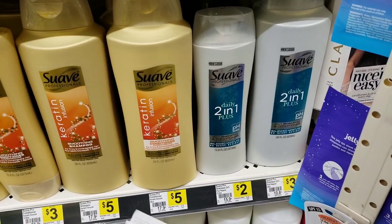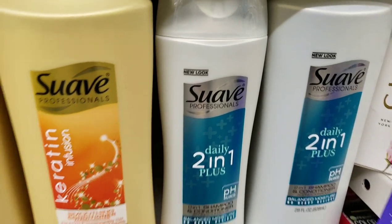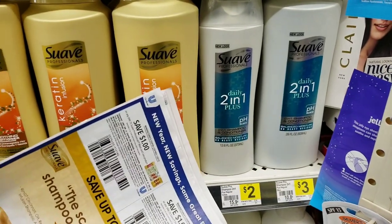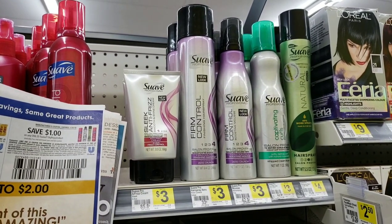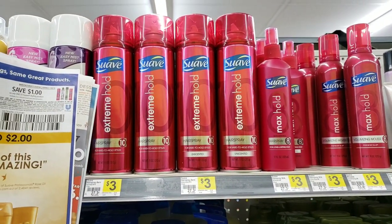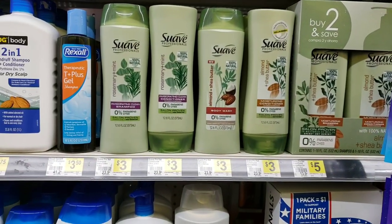For hair care, the Suave silver bottle is priced at $2 and we have a $1 off coupon making it only $1. It has to be Suave Professionals - this is the cheapest one. There are other varieties included: the green one is also $2, saving a dollar. The styling products are $3 on the shelf but you'd save a dollar, paying $2. The silver bottle is your best deal.